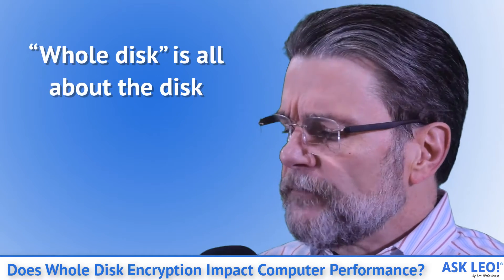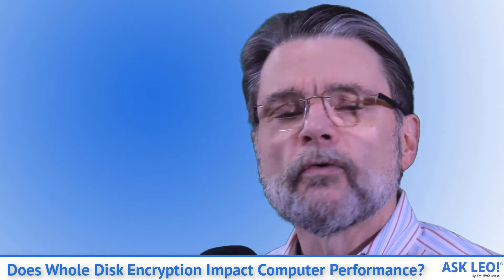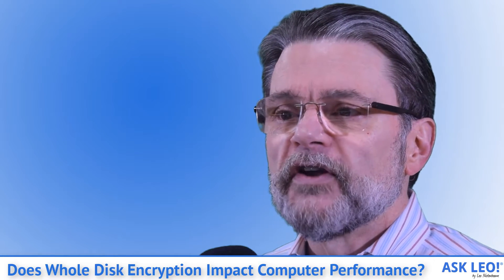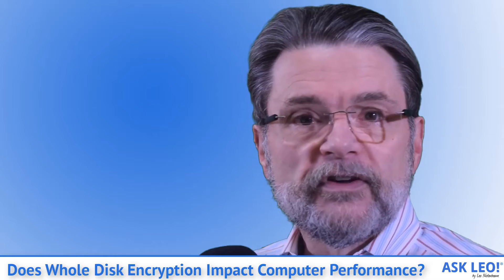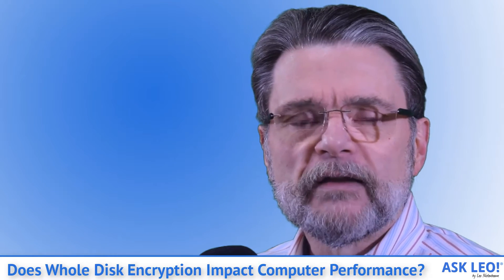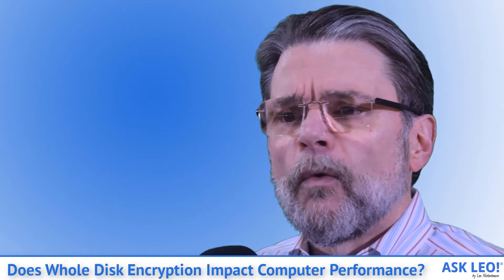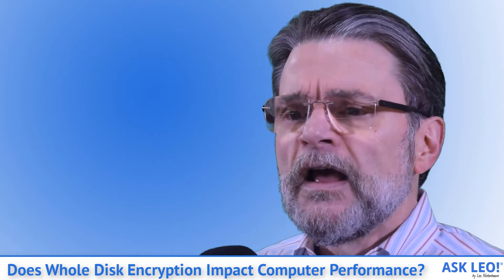Whole disk is all about the disk. Whole disk encryption kicks in when things are written to or read from the disk. The apparent performance of your disk when encryption is at play is gauged by two things: the speed of the disk itself and the speed of your CPU. Both have been getting significantly faster over time, and the speed of hard disks — both SSD and HDD — is impressive.